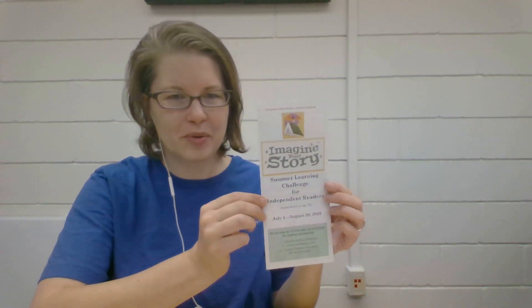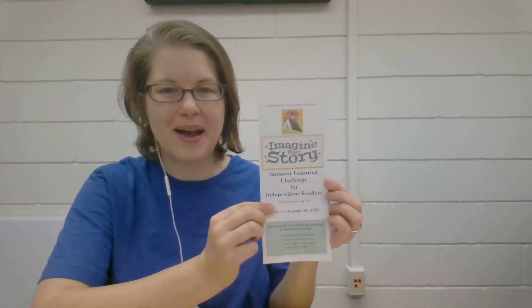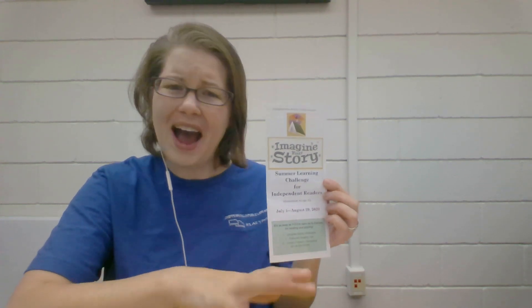And there are also printable sheets for the independent readers, ages five or six through age 12. As soon as you pick up a paper copy or you register online, each kid ages birth through 12 can come into the library and pick out a free book to keep as well.